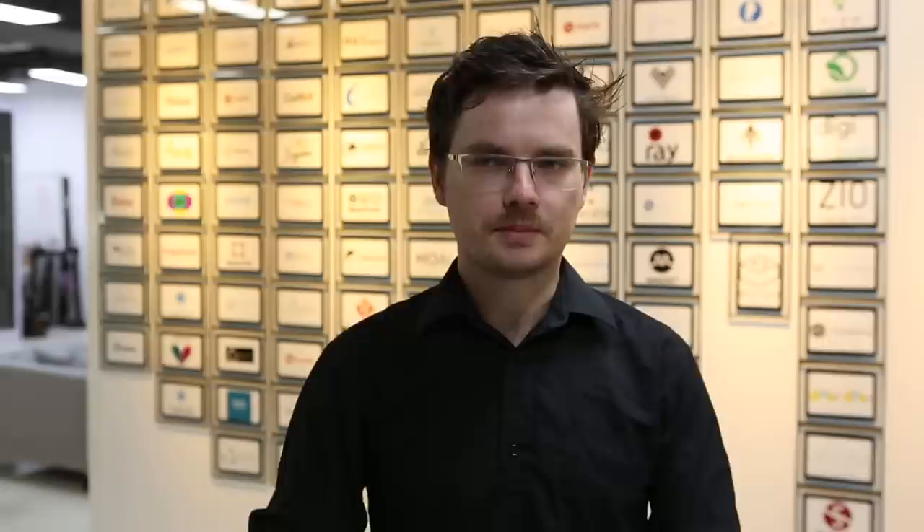Hacks has been going for a while and has helped many, many organisations and startups. When we first went there, on the wall there must have been a few hundred or more plaques of all the organisations, so we sat there pointing them out going, 'I guess that's a Melbourne one.'